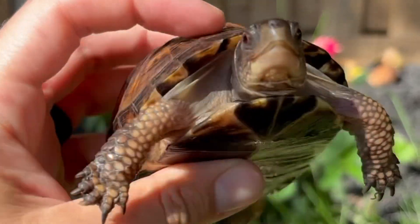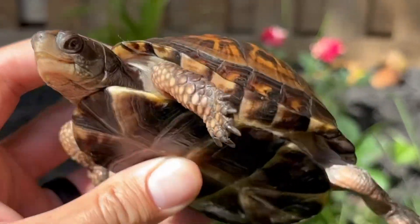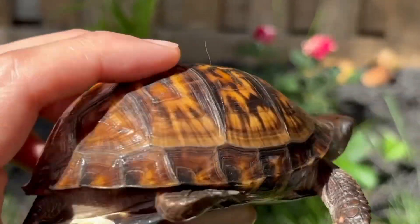Look at Splinter again — look how his shell is. Everything is all connected. It will not come out of this shell.